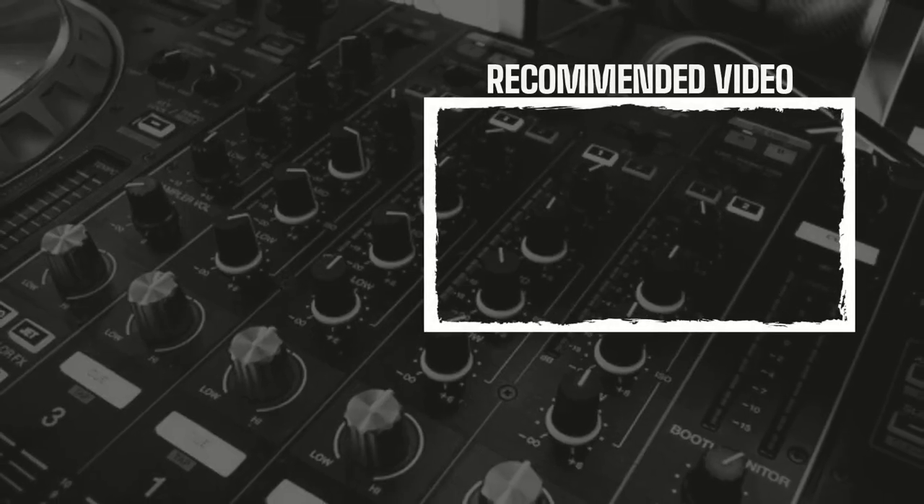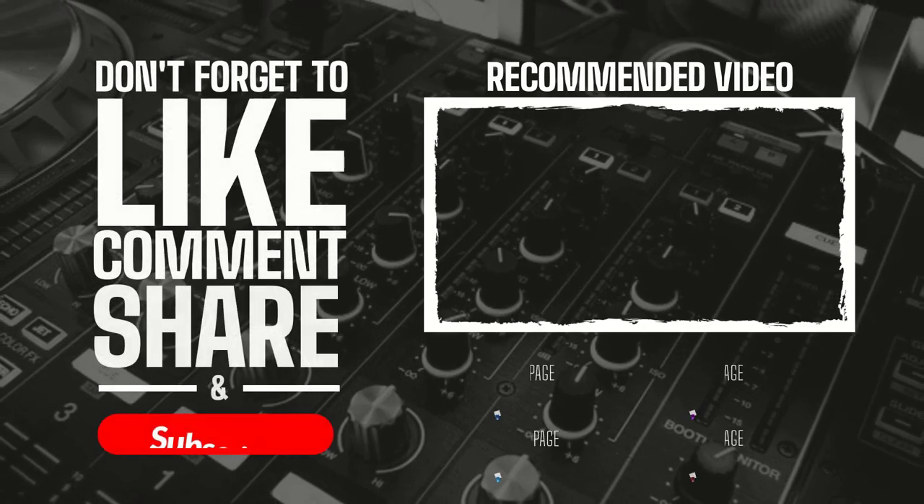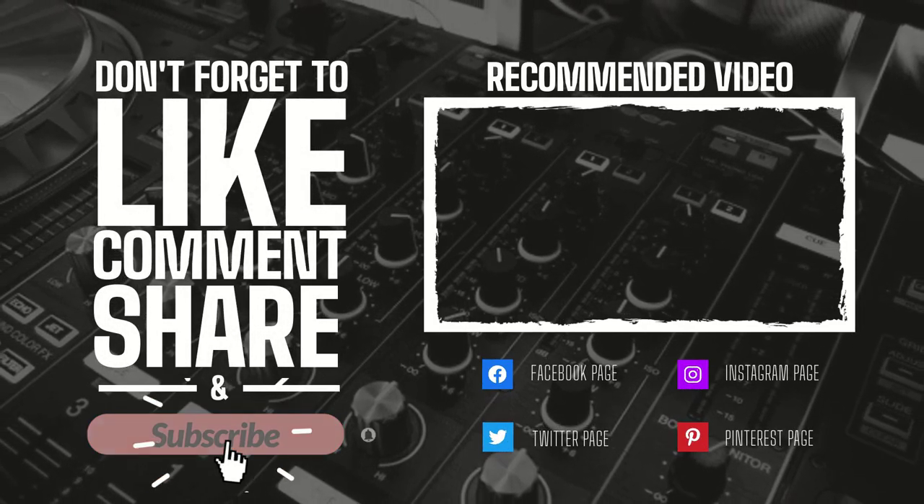Thanks for watching this video. Please like, comment, and don't forget to subscribe to my channel. Thank you.